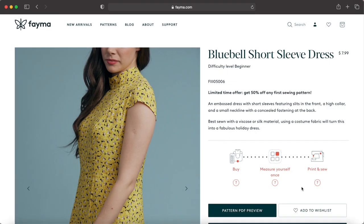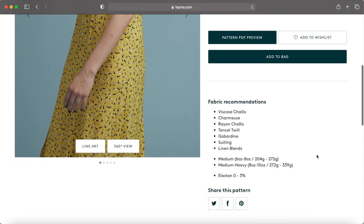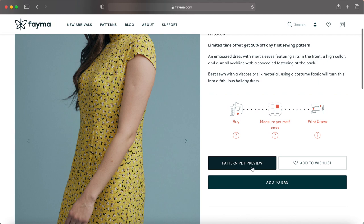To put them to the test I chose their Bluebell short sleeve dress, since it's close-fitting and calls for a non-stretch fabric. At the time of this video, prices range between eight to twenty dollars depending on the pattern's difficulty level. While this one is listed as a beginner pattern I felt it was more on the intermediate side, but if you're unsure whether you can tackle a certain style they do have a PDF preview you can look at before purchasing.